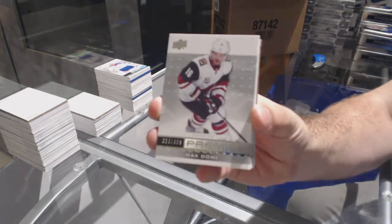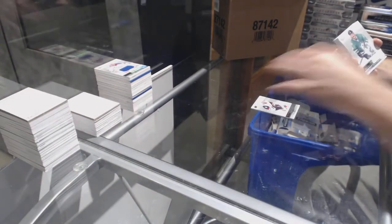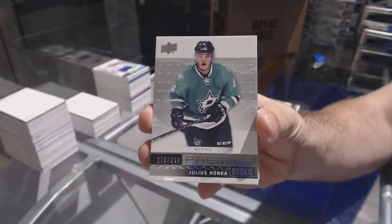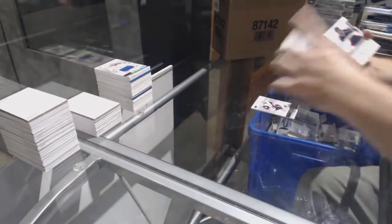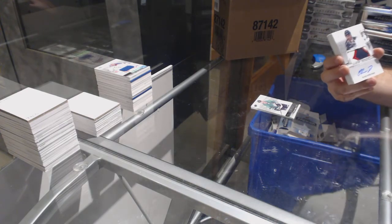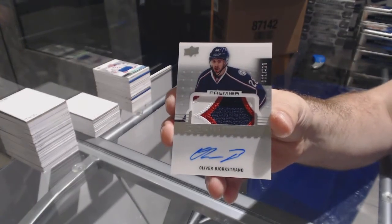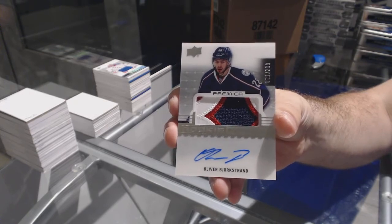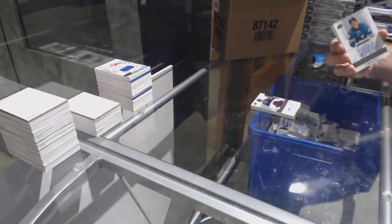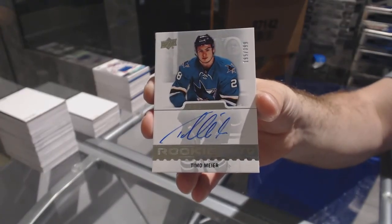For the Coyotes, /399, Max Domi. For the Dallas Stars, /299, Julius Honka. For the Blue Jackets, /299, numbered one of /299, Oliver Bjorkstrand. And for the San Jose Sharks, /399, Timo Meier — Rookie Auto.